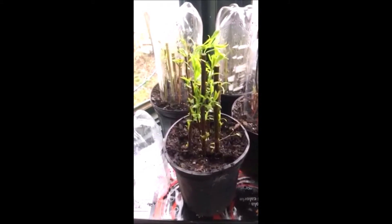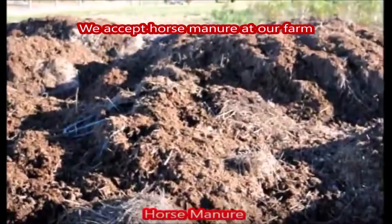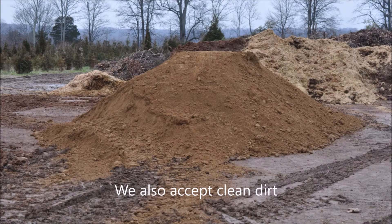This no longer needs to be under the plastic — we can take the jar off now and use it on another set of cuttings. On our farm we also accept horse manure, which we use on our fields, and we also get in a lot of clean dirt from people that are building swimming pools.